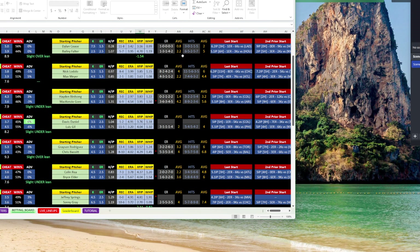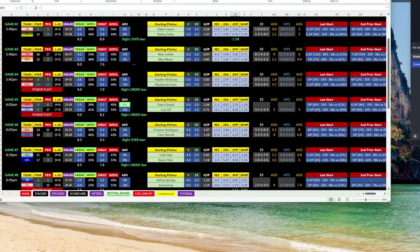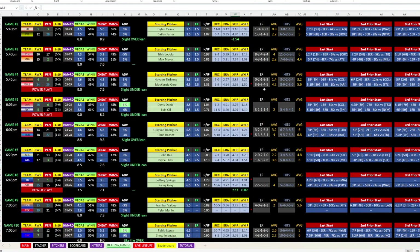There are really only three aspects to a game: your starting pitchers, your bullpen, and then just the team — how well are the bats doing? Are they hitting the ball or not? That's why we have our custom power rankings.